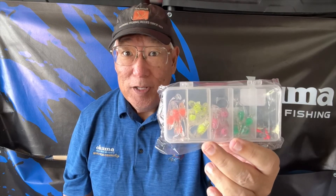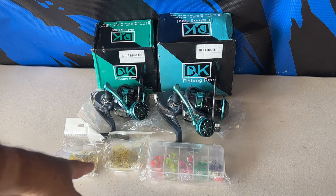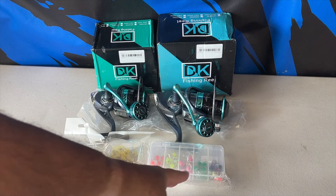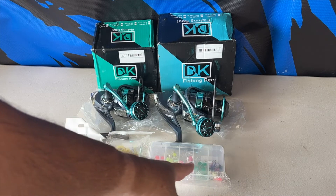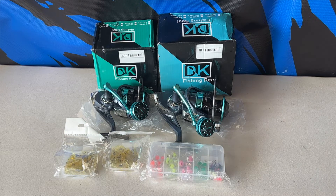By the way, this one also sold out. So this is what I got for $34 — what do you think? A 5000 reel, a 3000 reel, not one but two dozen luminous yellow shrimp lures with hooks, plus jig heads and all these beautiful miniature paddle tails. I am very happy with this for only $34.